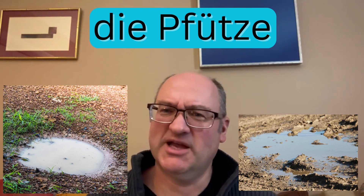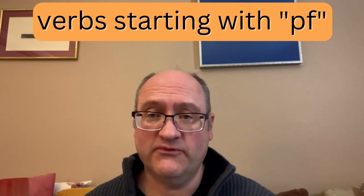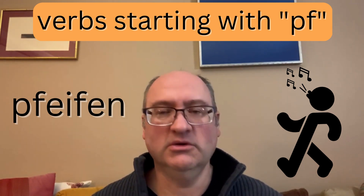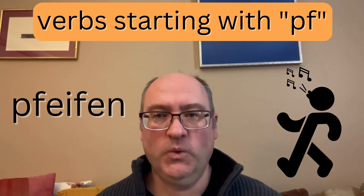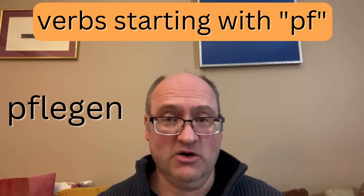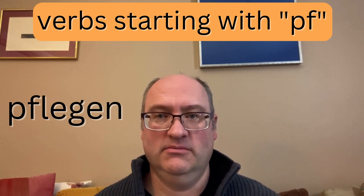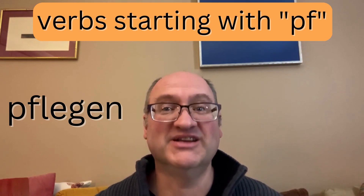Die Pfütze means a puddle — it even sounds a bit like it: Pfütze. I also have three verbs for you. The first one is pfeifen, meaning to whistle — so we have die Pfeife, which is the whistle or the pipe, and pfeifen means to whistle, not to smoke. We also have the verb pflegen, related to die Pflege — to care for someone or something, or to take care of something.